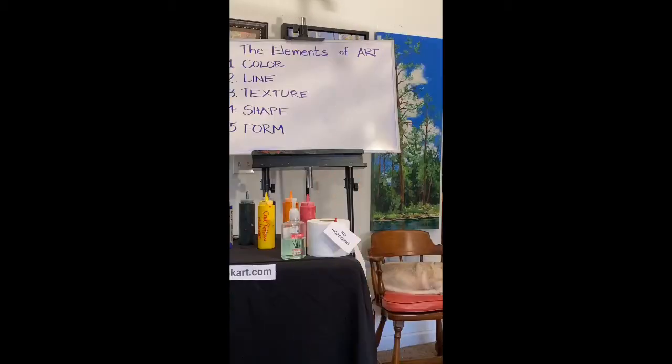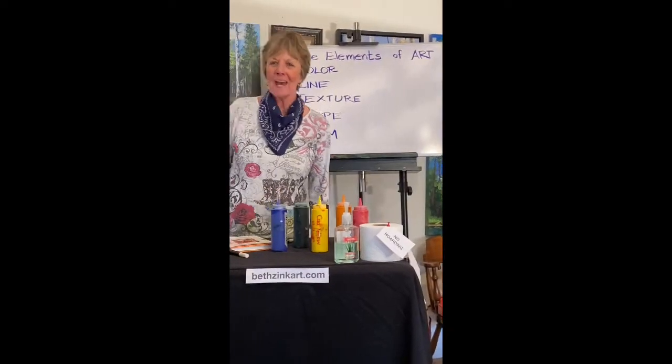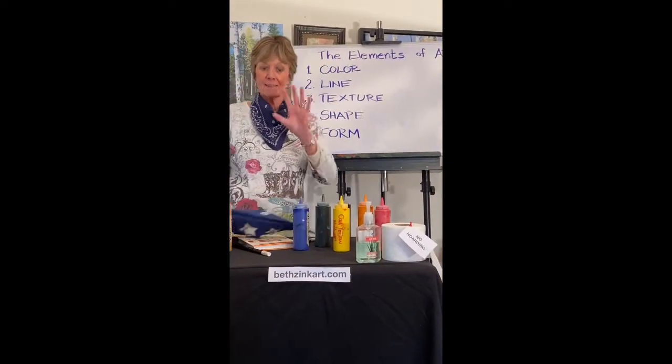Live from Pine Toth, Arizona, it's That Painting Show, starring the Color Queen. Hi folks, I'm Beth Zink. Welcome to That Painting Show, Day 6.